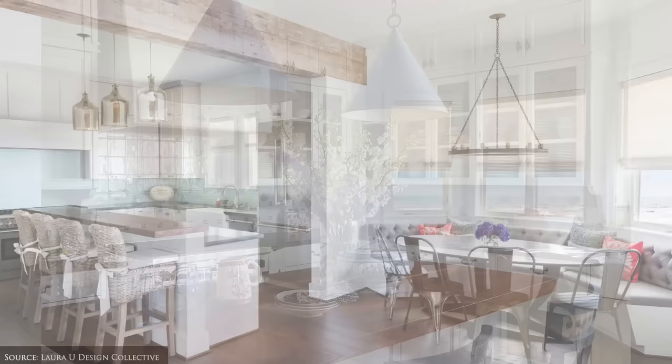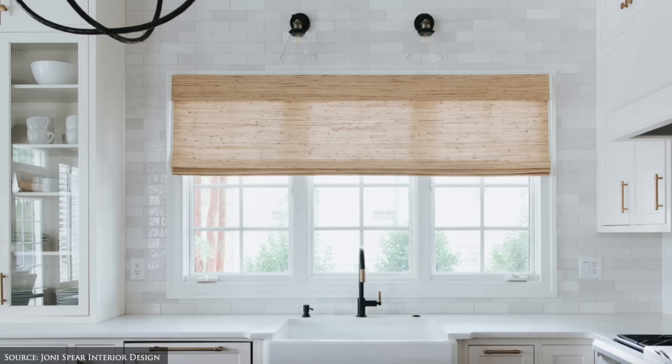Maximise natural light by choosing sheer or lightweight linen curtains, woven blinds or wooden shutters to soften any harsh glare.